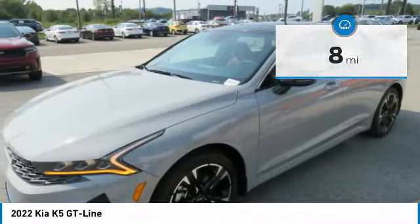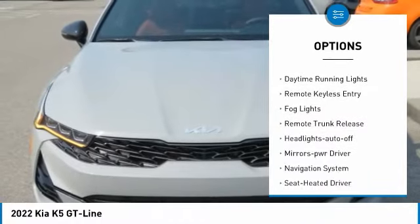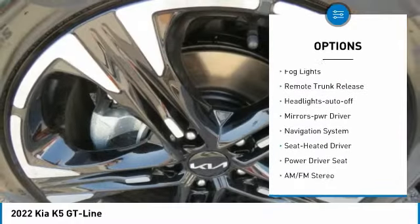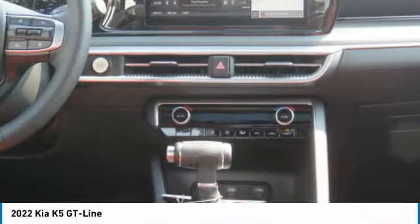Here are some of this vehicle's great options: all-wheel drive, aluminum wheels, heated side mirrors, traction control, daytime running lights, remote keyless entry, fog lights, remote trunk release, headlights auto-off, and mirror memory.